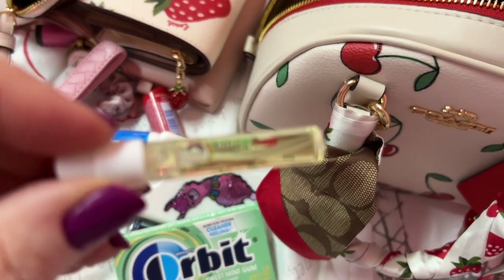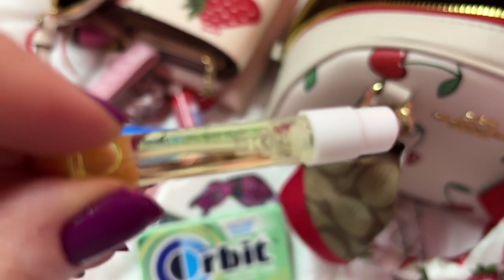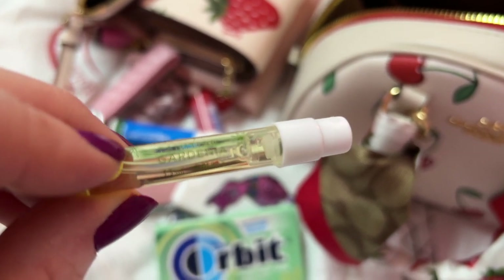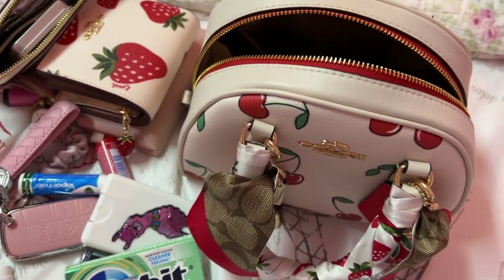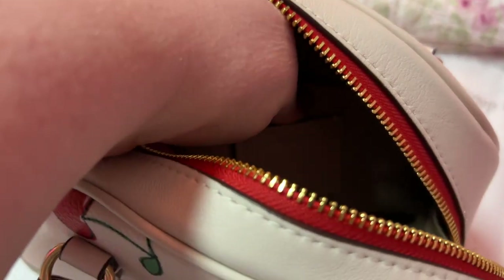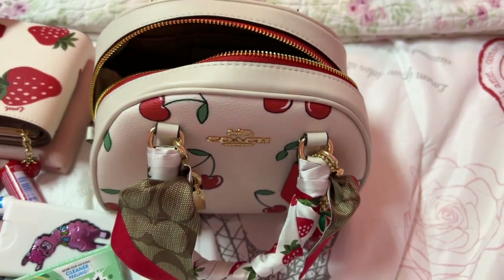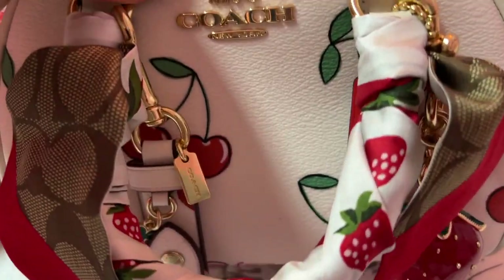And I have this little — let me see if I can get this to focus — Pacifica Tahitian Gardenia. This stuff smells amazing, so good. It's good to have these little perfumes when you have these little bags. Isn't that pretty? And you have a little Coach pack on the inside. This bag is straight-up adorable!